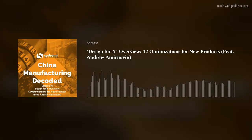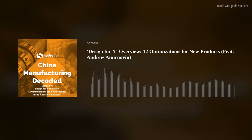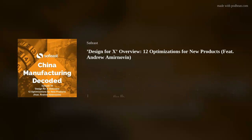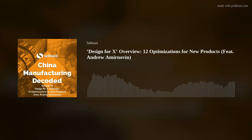Let's get to the aspects that will really allow you to reap benefits during production. The two big ones — and I'm going to spend a bit more time on these — are design for manufacturing and design for assembly. Andrew, can you walk us through what DFM, design for manufacturing, usually entails?